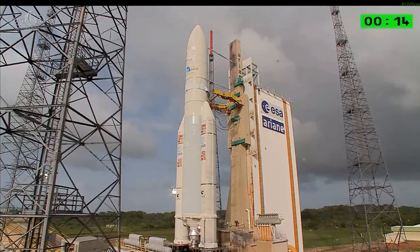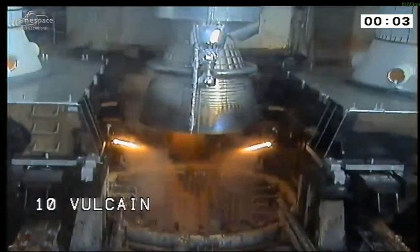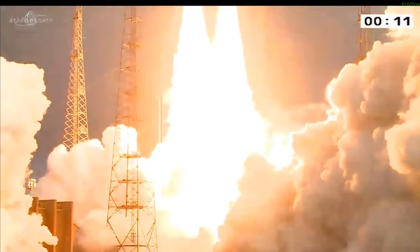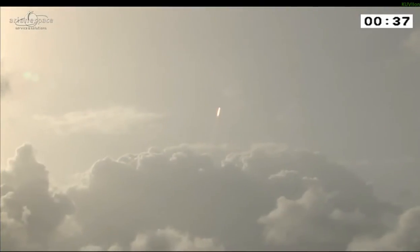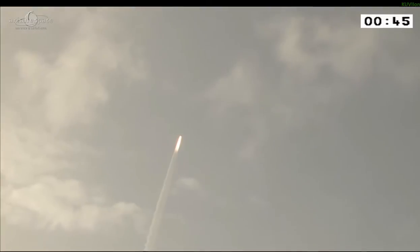Attention for the final countdown. 10, 9, 8, 7, 6, 5, 4, 3, 2, 1. Ignition of the main stage. Ignition of the boosters. Liftoff.